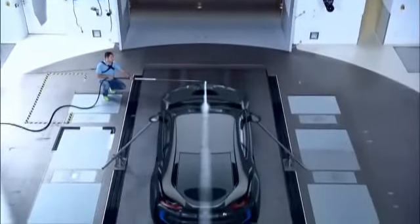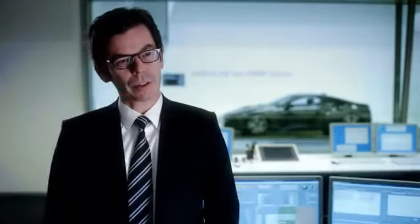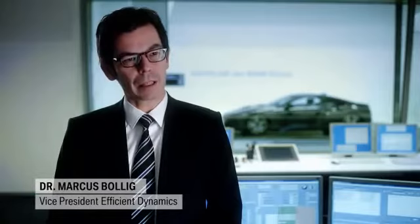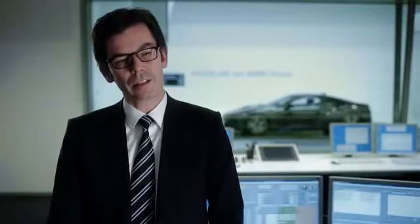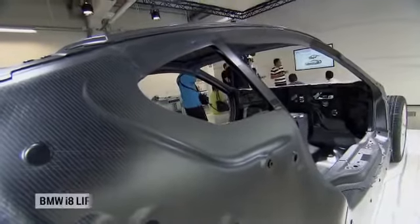We are here in the BMW Group's Aerolab, one of the most advanced wind tunnels in the world. This is where we carry out the detailed honing of our vehicle's aerodynamics. Under the same roof, we also focus on the lightweight design of our cars — overall weight, center of gravity, axle load distribution — everything that ultimately has a definitive impact on longitudinal and latitudinal dynamics and efficiency.